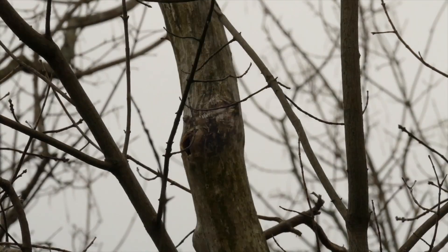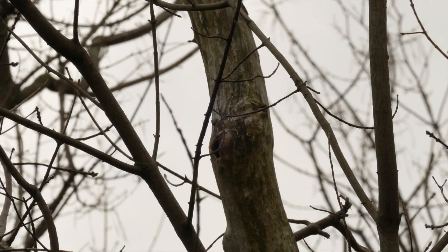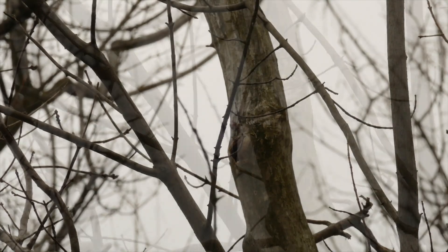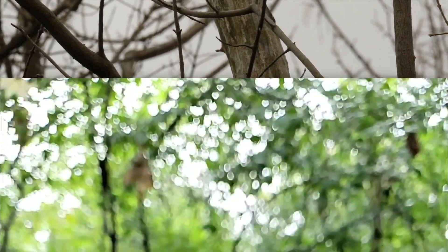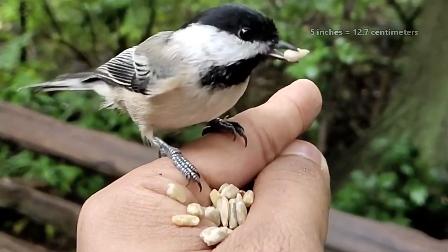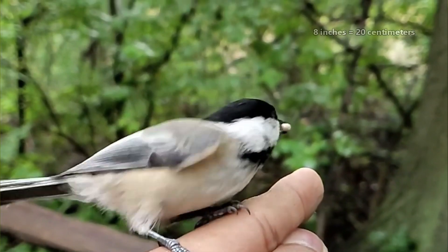Something amazing about chickadees is that they are seed hoarders, and they can remember the locations of thousands of seeds hidden throughout their home. They're small birds, reaching approximately 5 inches in length, with 8 inch wingspans.